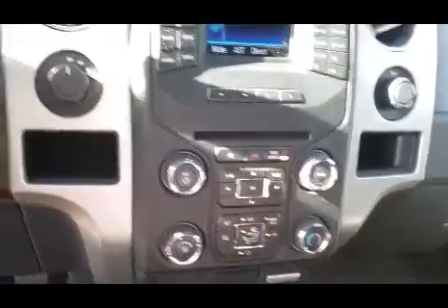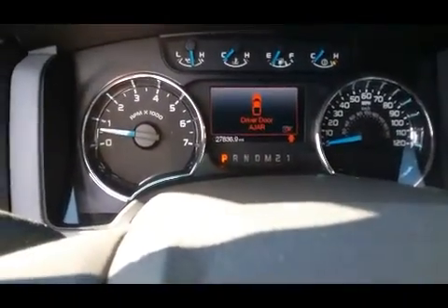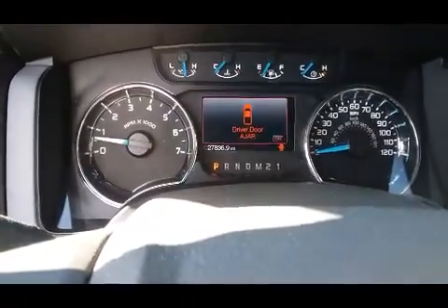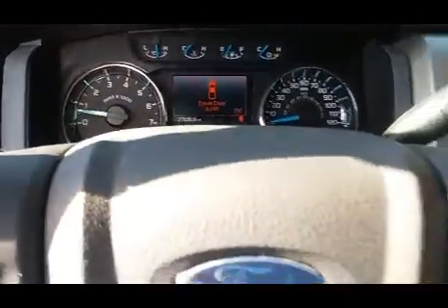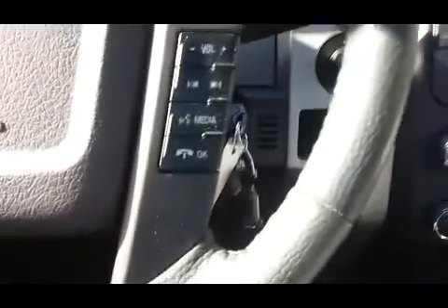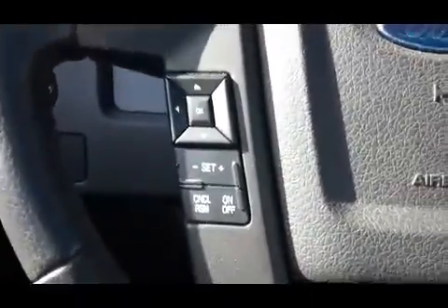It has about 27,836 miles on it. Four-wheel drive. Everything is in really great shape in here as well. You've got the Bluetooth here on the steering wheel along with your cruise control.